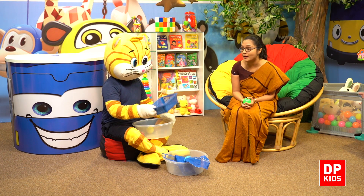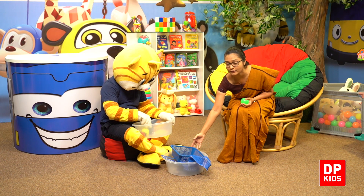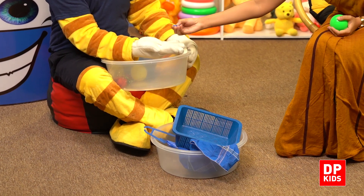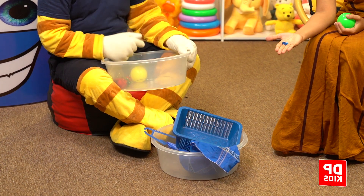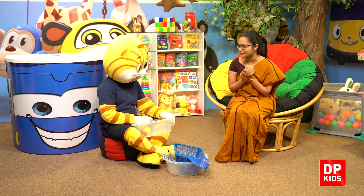A blue basket. What's that? Yes, here. Buttons. Blue buttons. Very good, kitty. Well done.